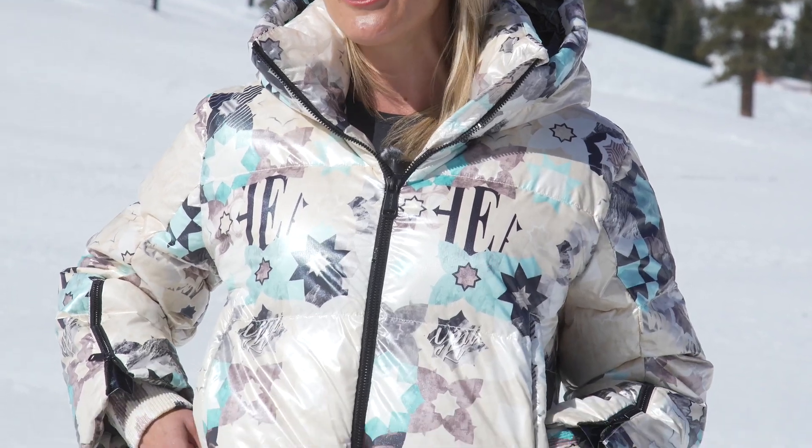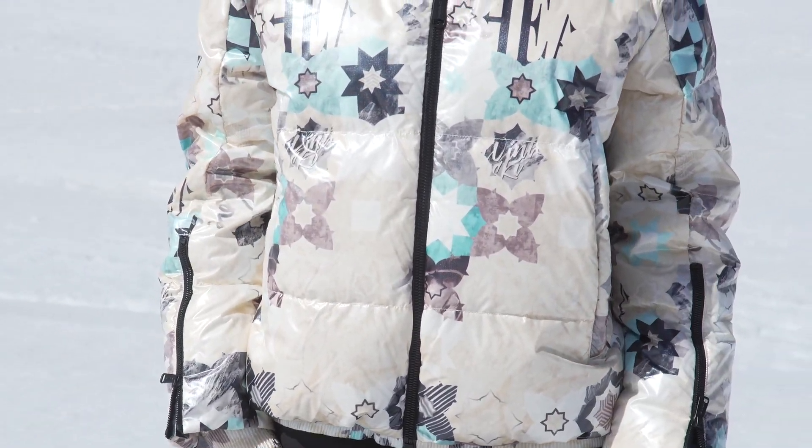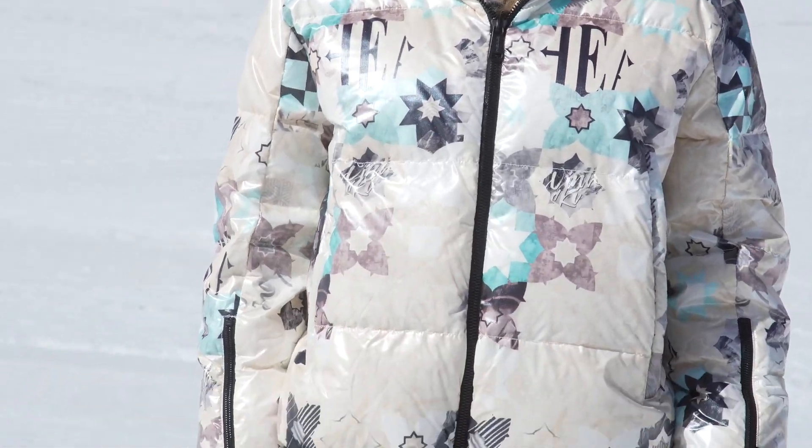I am wearing the Tiffany 2 jacket. The Tiffany 2 jacket is intentionally oversized. It pairs beautifully with a pair of our jet pants, also available from the Legacy Collection.